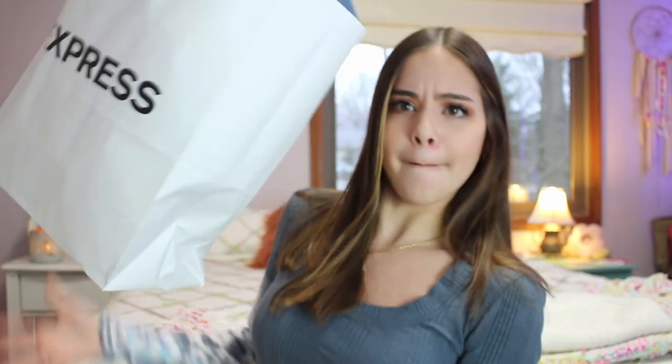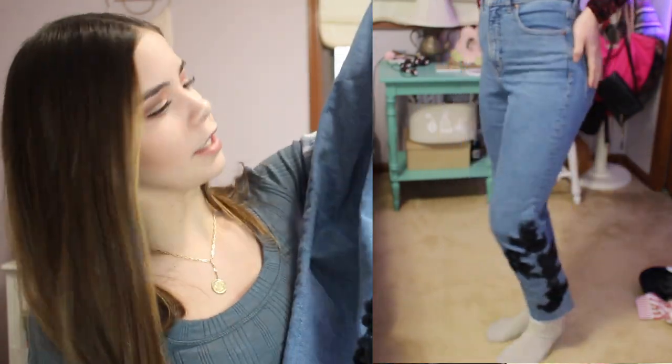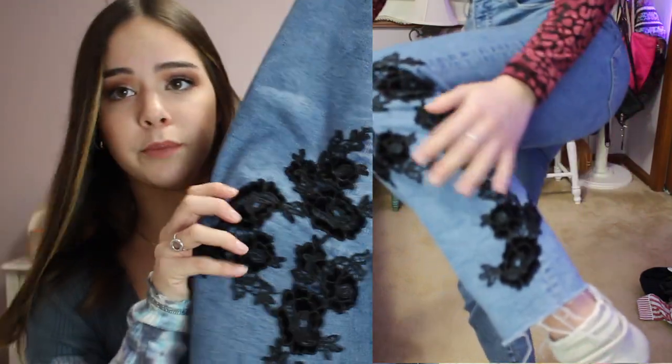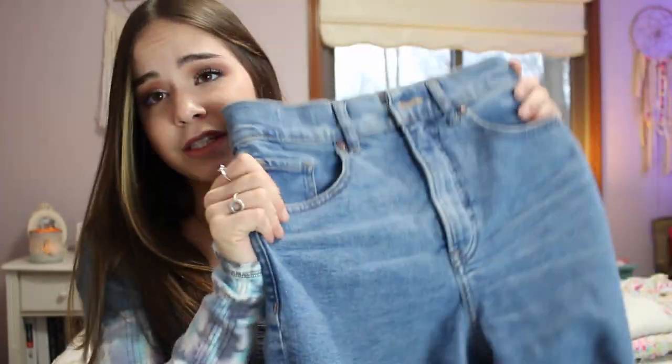Let's get into this haul. A lot of these things I've already wanted to wear, so the tags are just kind of off some of them. We're going to start with Express because I found my new favorite jeans of all time. They're doing a deal right now — 50% off all jeans and clearance jeans. I got three pairs here. The first pair is kind of just like a lighter blue denim wash, high-waisted, regular jeans with no rips. The left leg has a really pretty black roses embroidery, which I love.